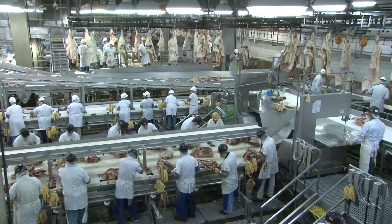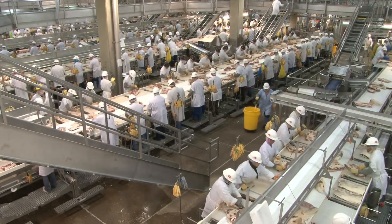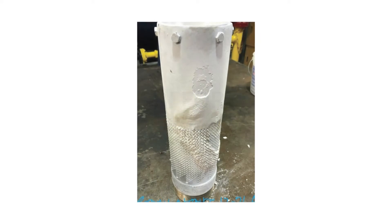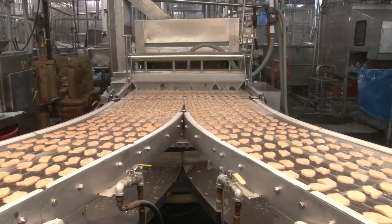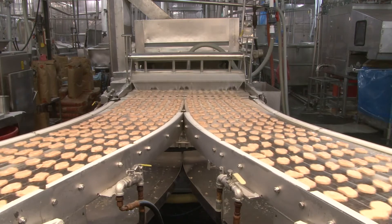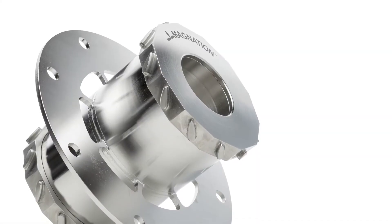At Tyson Foods, they use five million gallons of water per day and pump it through ten miles of pipe. Before MagNation, they were cleaning half an inch of lime scale from their pick heater every day. That clean-up downtime costs the company $6,000 per minute — that's $100 per second in lost production.